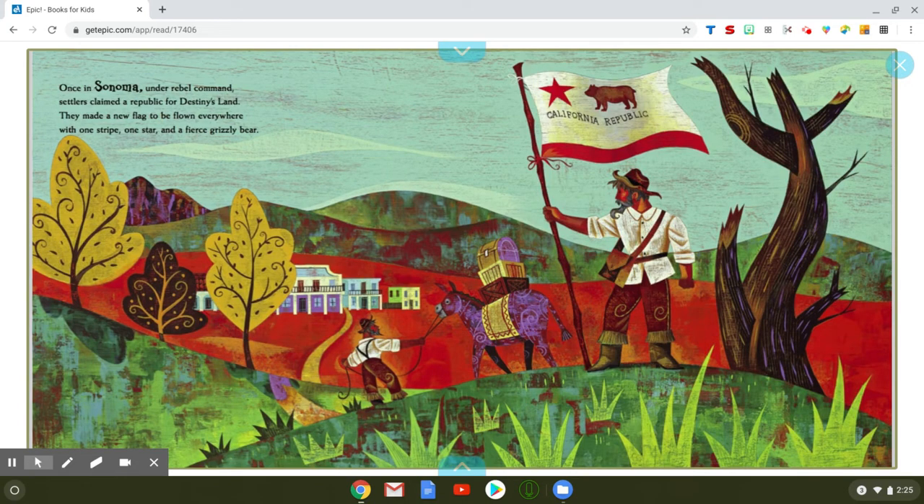Once in Sonoma, under rebel command, settlers claimed a republic for destiny's land. They made a new flag to be flown everywhere with one stripe, one star, and a fiercely grizzly bear. Here's the flag here with the star and the fierce grizzly bear and one red stripe.